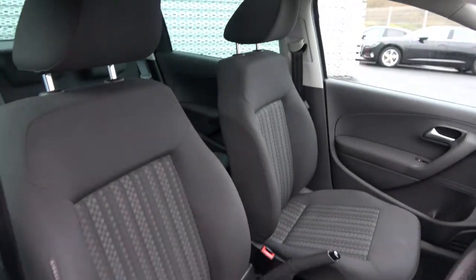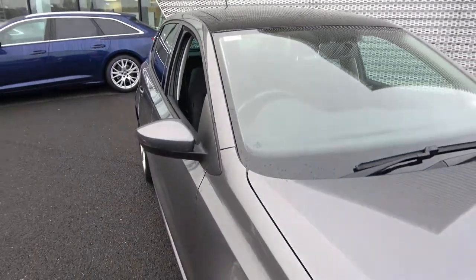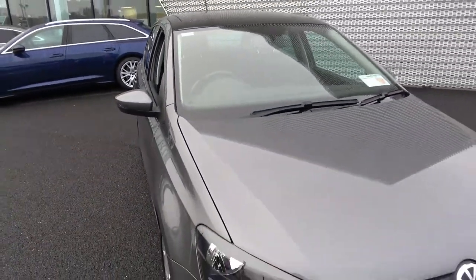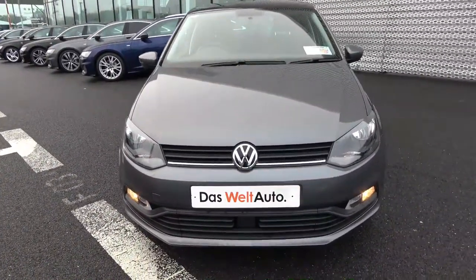For further details on this vehicle, please do not hesitate to contact our dedicated, professional and very friendly VW Sligo sales team and call today. To avoid disappointment, arrange for an immediate test drive. 071 911 5333. Many thanks.